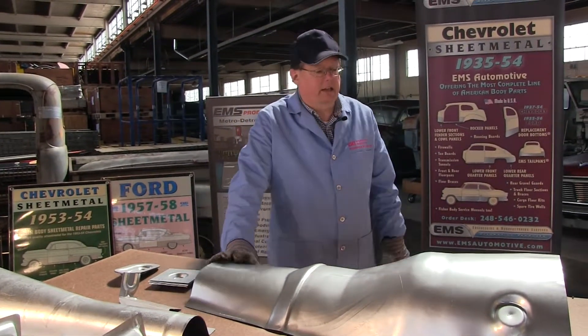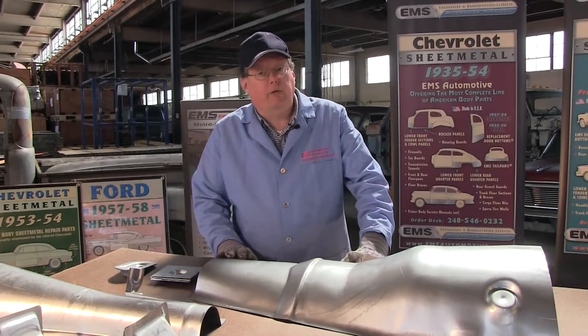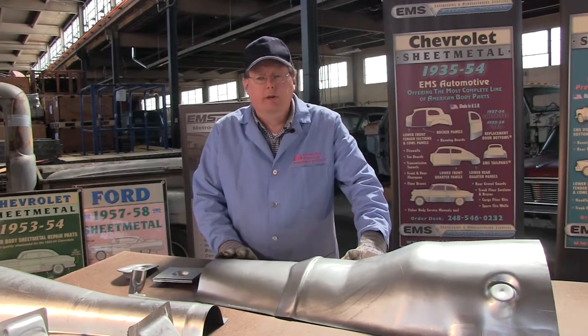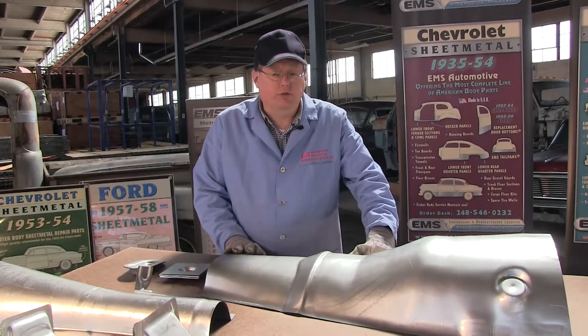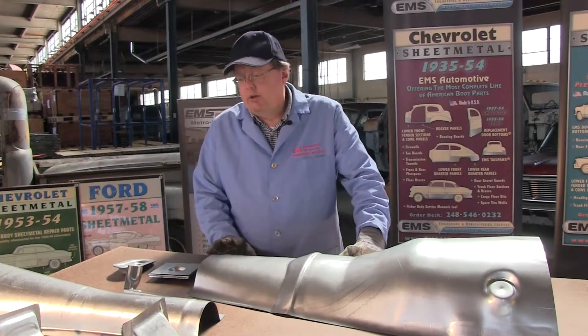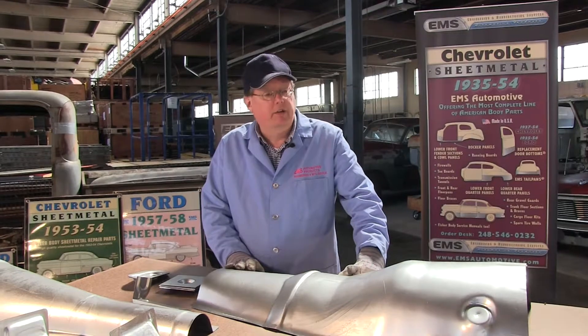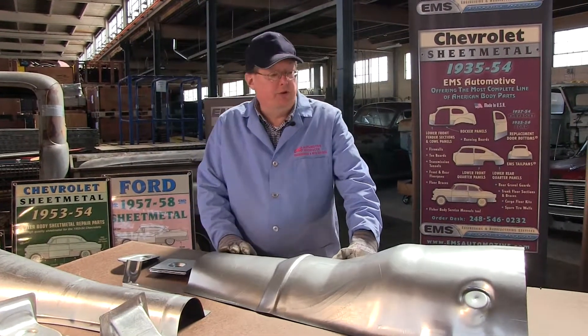And don't think that this is just for street rods or traditional rods. This is also going to work for your drag racers, your pro gassers, your stock cars, your round track stock cars, for your local tracks, even your four-wheelers. You're building something special — we have custom sheet metal products for you.